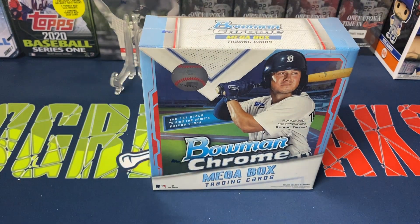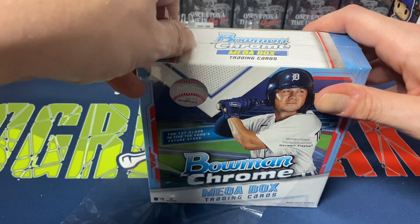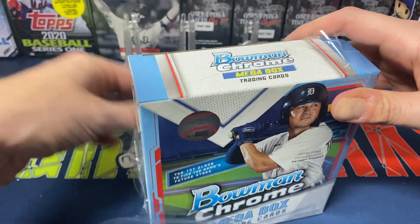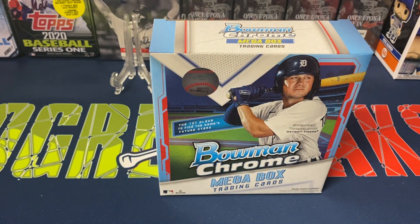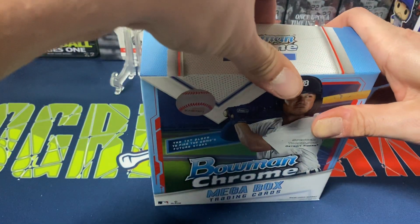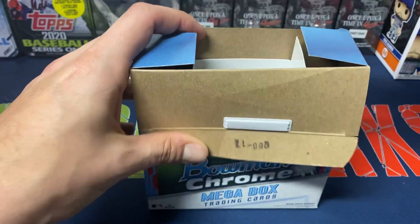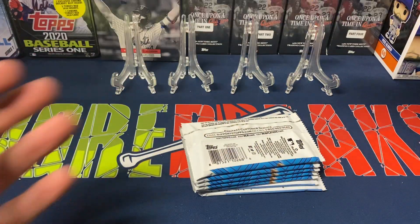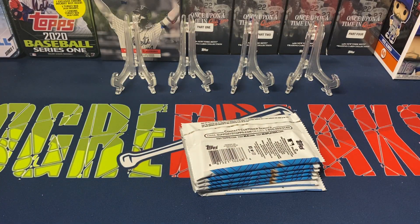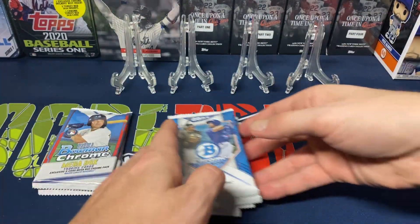I've only opened up two of these for myself so far. One I opened on video almost two weeks ago; the other I just ripped late night when I had some boxes sitting around, looking for something to keep myself busy. I didn't really pull anything too wild out of that one either. We did have a nice numbered pull in the video I did previously, and then also in the break we did last night.